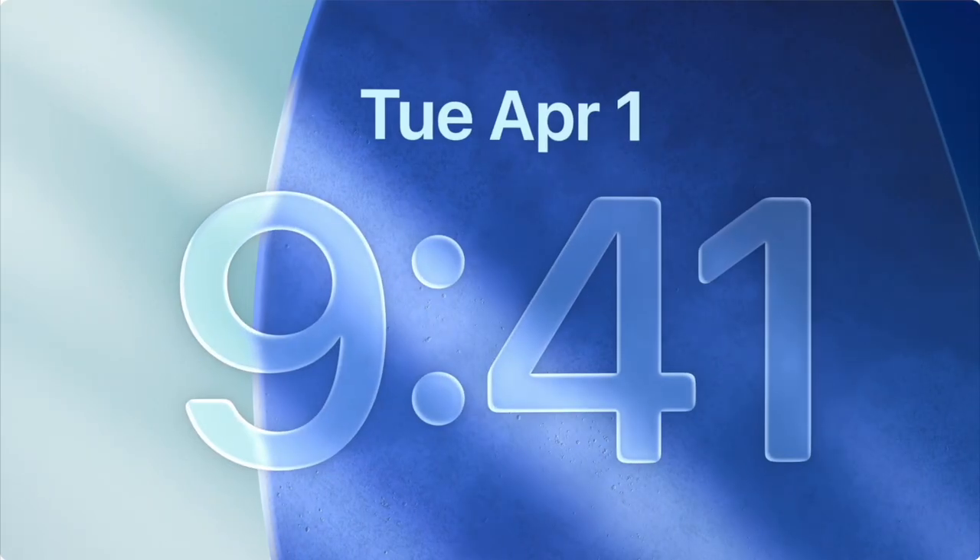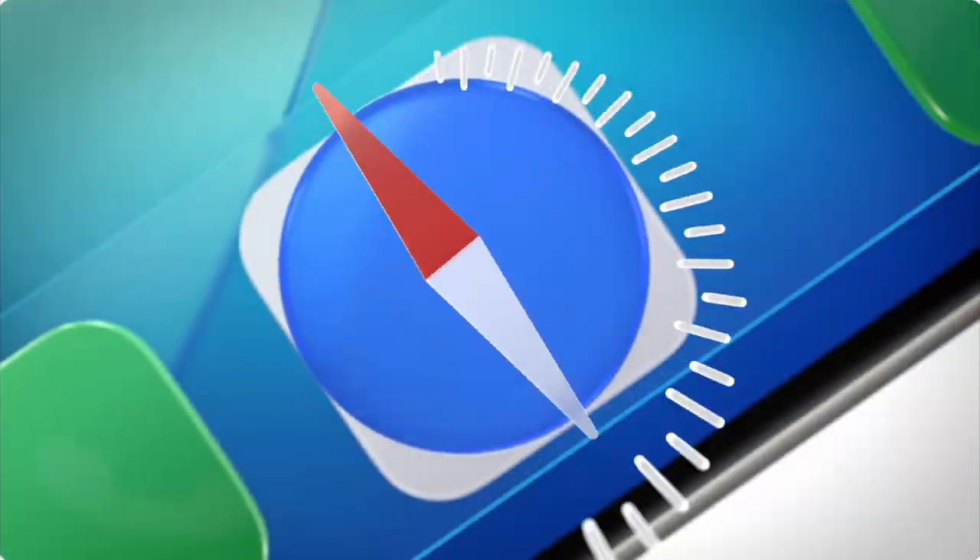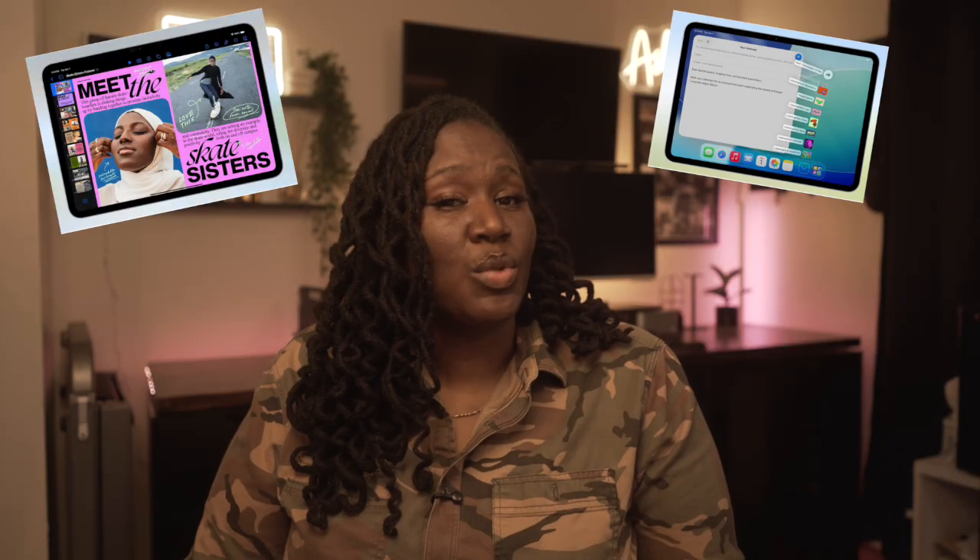Your Apple devices are about to completely change with all the new updates that were announced at WWDC25 today. There's a lot happening with the new system updates and I'm honestly excited about what's to come. I watched the whole keynote so you wouldn't have to and I'm going to highlight everything you need to know. Let's get into it.